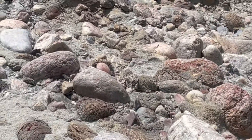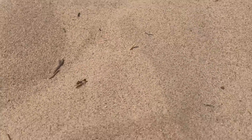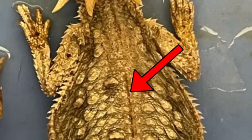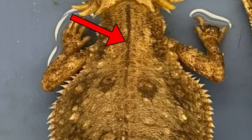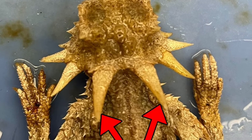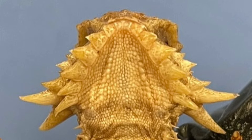Their behavior is similar to other horned lizards, but they can run quicker and bury themselves in loose sand. Their diet also primarily consists of ants. The distinguishing characteristic is a dark stripe down the middle of the back, which no other horned lizard has. They also have two central horns behind the head which are long and very sharp, and tend to have much longer and narrower spines on the lower jaw compared to other horned lizards.